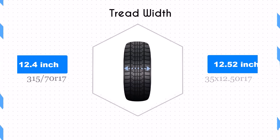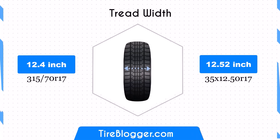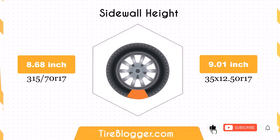The width difference between 315/70R17 and 35x12.50R17 is minimal, with the latter being only 0.12 inches wider. This negligible change means the contact patch remains almost the same, maintaining similar traction and stability characteristics both on and off-road.